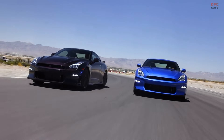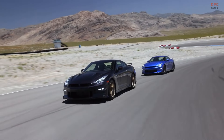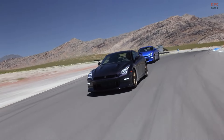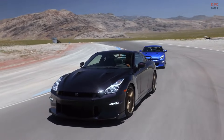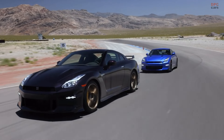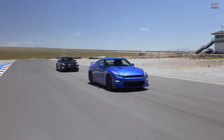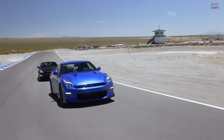Nissan announced Friday that GTR production for the North American market will end in October with two special models, Skyline and Takumi Edition, to celebrate the world-beating performance car. The Skyline Edition is built on the base premium model and comes exclusively in Bayside blue over a blue interior. It costs $132,985.